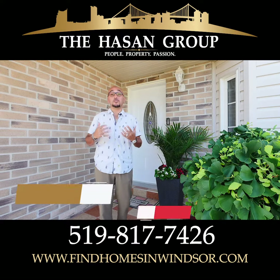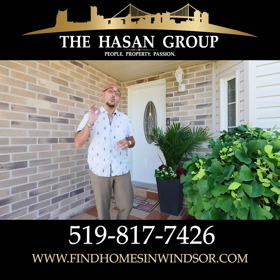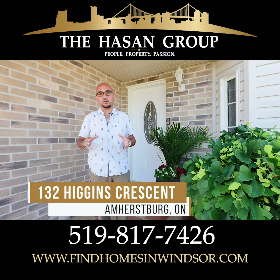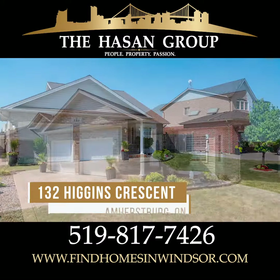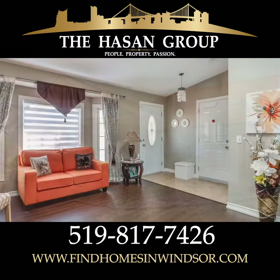Hey guys, how you doing? I'm Sean Hassan with the Hassan Group with Royal LePage. I'm sitting here in front of 132 Higgins in beautiful Amherstburg. This house is a three bedroom, two full bathroom home that is waiting for that growing family. I'm gonna walk you through this.